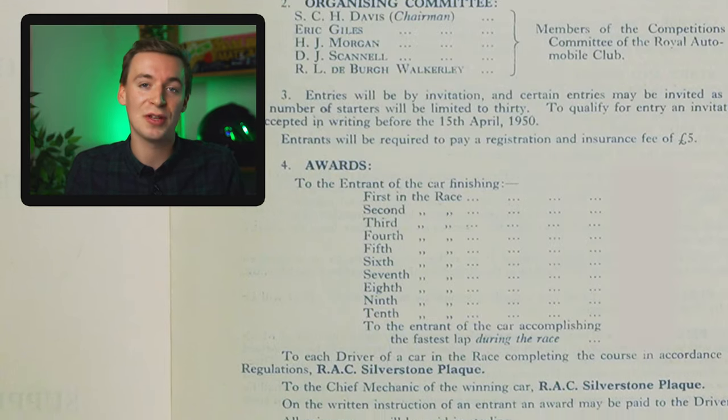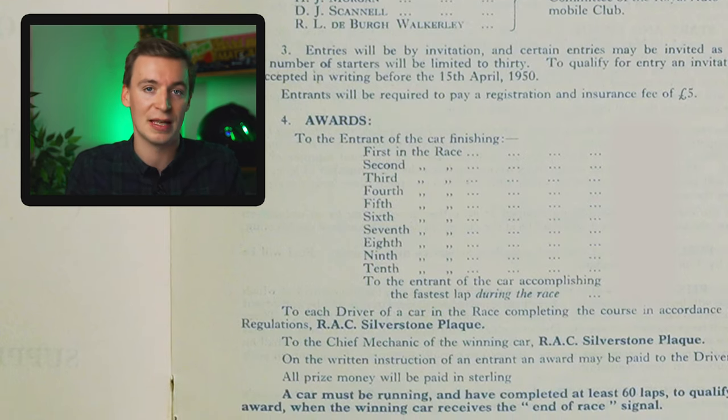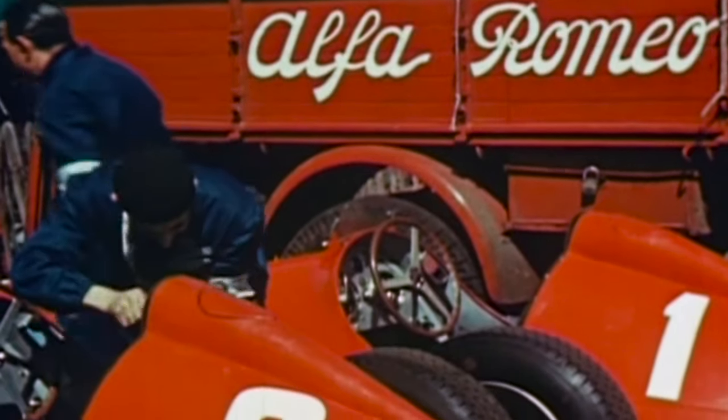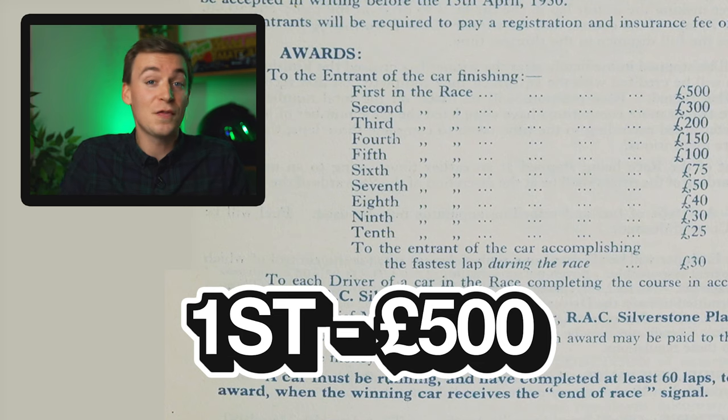Just underneath that we've got the awards, which details how much prize money was given to the drivers. And crucially, it was just the drivers and not the teams. Some of the teams would have worked out a deal with their drivers to get a certain percentage of their prize money so that they could race with the likes of Alfa Romeo or whomever. But crucially, in the rules and regulations, only the drivers were given the prize money, not the teams.